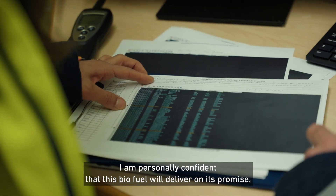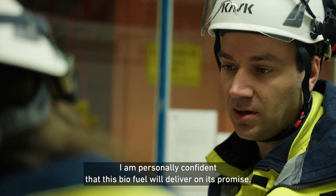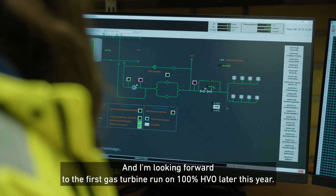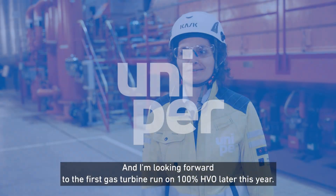I am personally confident that this biofuel will deliver on its promise, and I'm looking forward to the first gas turbine run on 100% HVO later this year.